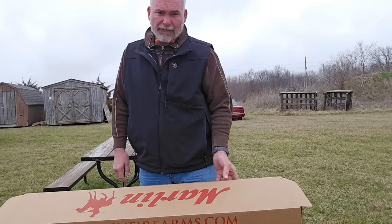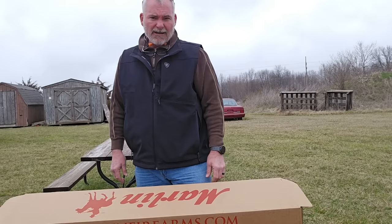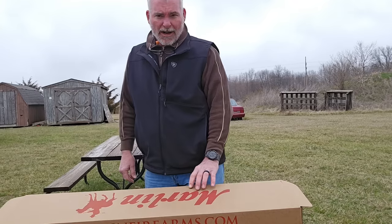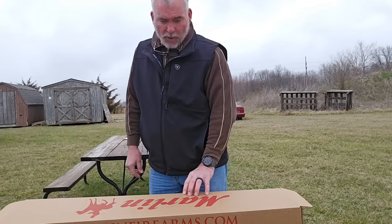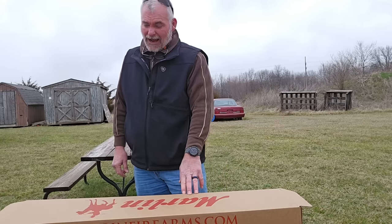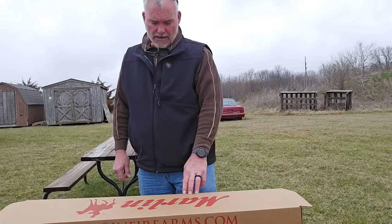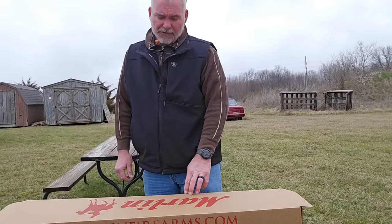Well, hello from beautiful Audrain County, Missouri. I'm Sheriff Matt Aller, and I'm going to give you a first shot today. I went into Graff's a couple of days ago, and the boys down there know me, and they know that I cannot refuse a nice .357 Magnum lever-action rifle.